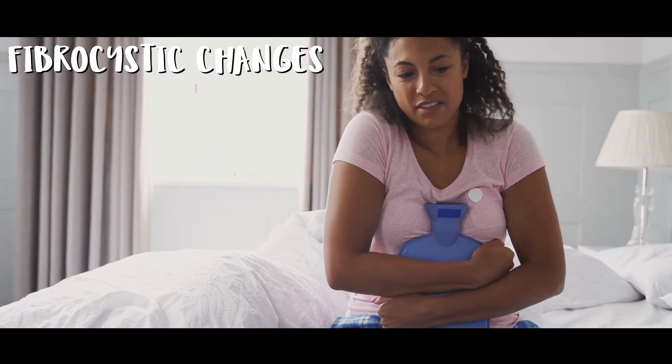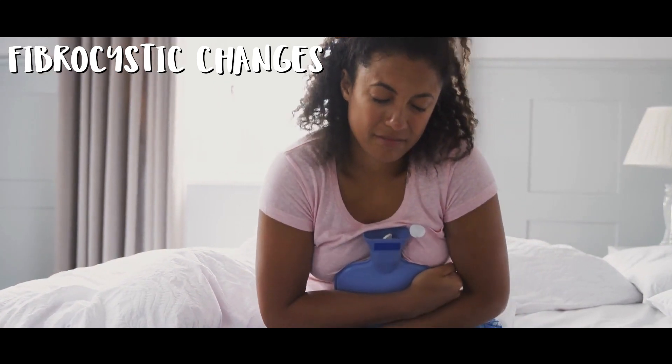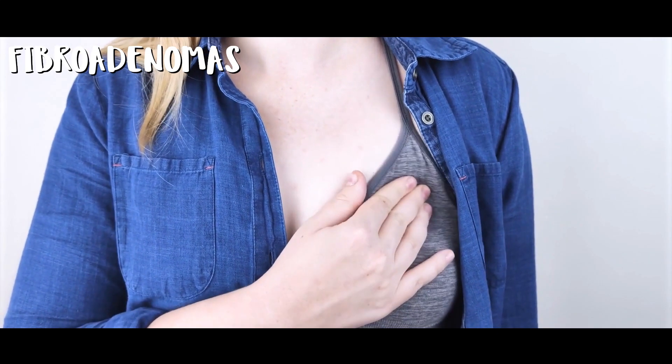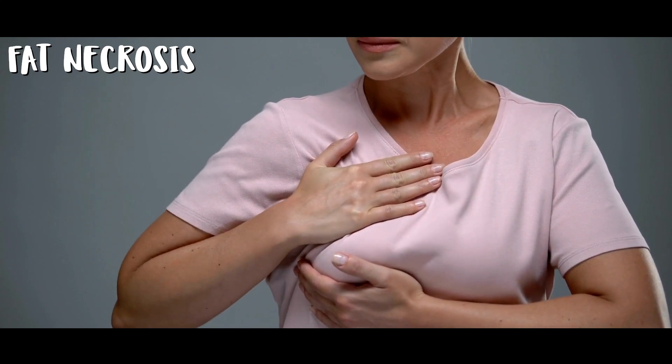If a breast lump isn't cancer, there are several other potential causes. Fibrocystic changes: hormonal fluctuations throughout the menstrual cycle can lead to fibrocystic changes, which can cause the breast to feel lumpy. Fibroadenomas: these are benign lumps and the commonest cause of lumps in young women; they are made up of glandular and connective tissue and often feel smooth and rubbery. Cysts: these are fluid-filled sacs that can form in the breast tissue, may change in size over the menstrual cycle, and can be slightly tender. Fat necrosis: injuries to the breast from trauma or after surgery can lead to fat necrosis, forming a lump that might feel firm, even similar to a cancerous lump.